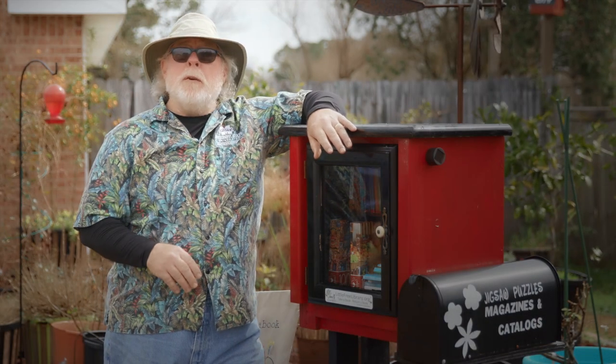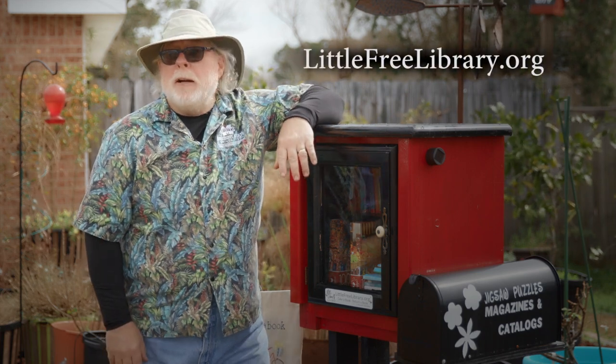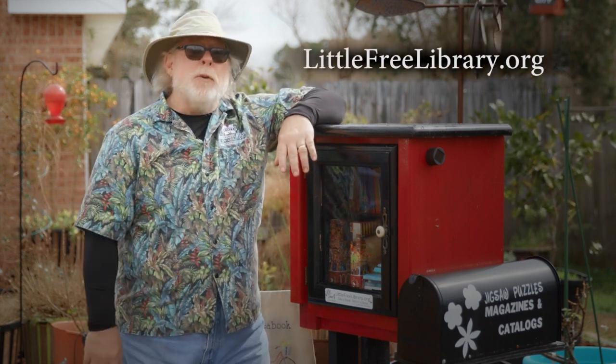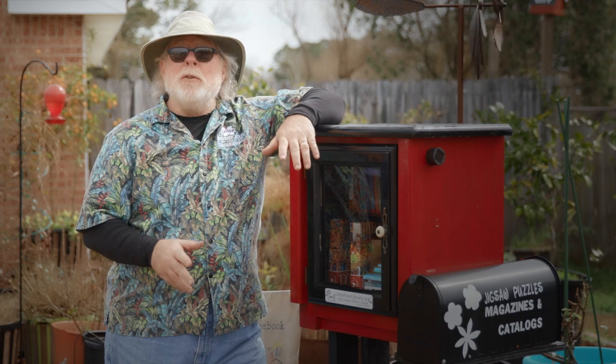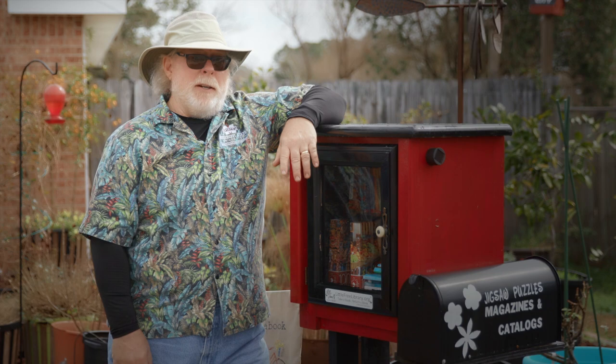If you'd like more information on the little free libraries, go to littlefreelibrary.org. There's even a little free library map — maybe there's one near you. I'm horticulturist Gary Bachman, and I'll see you next time on Southern Gardening.